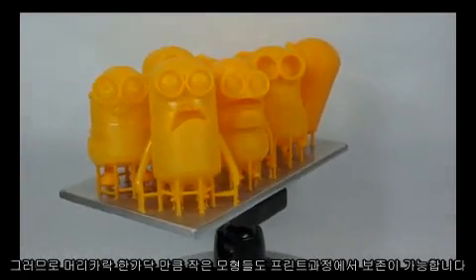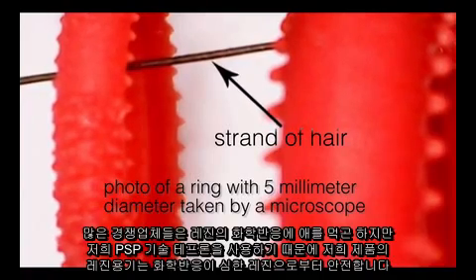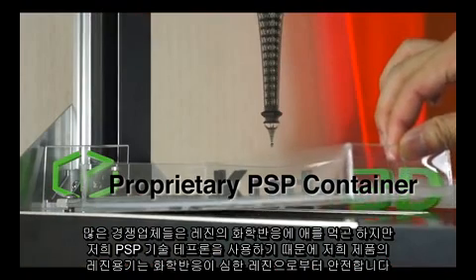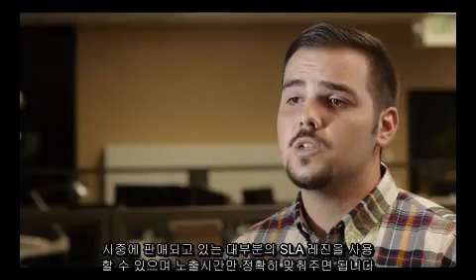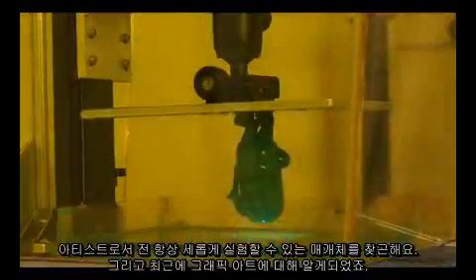Therefore, features as tiny as a strand of hair can be preserved during the printing process. Since our PSP technology employs Teflon, our container is immune to attack from more reactive resins that affect most of our competitors. Users can use materials from any vendors by setting proper exposure times.